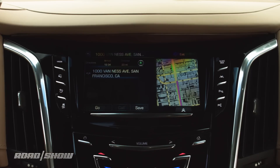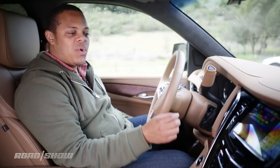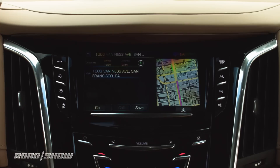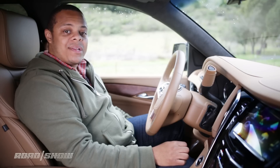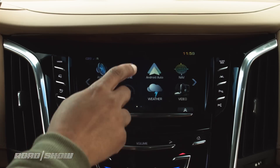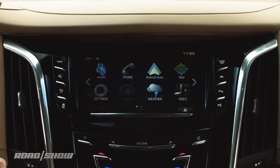The system does allow you to input an address in one fell swoop, but it is a little slow in recognizing it, and it did ask me to confirm on screen where I was going. Android Auto and Apple CarPlay are standard. Here on the home screen is where the Android icon lives. If I plug an iPhone in instead of my Android phone, that would be where Apple CarPlay would replace it.